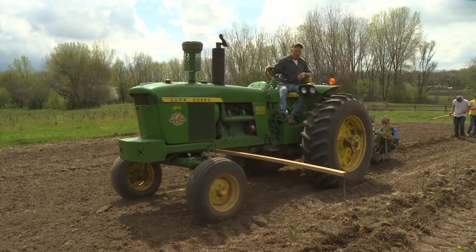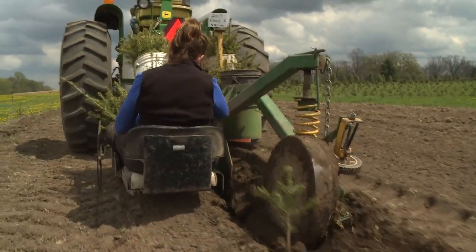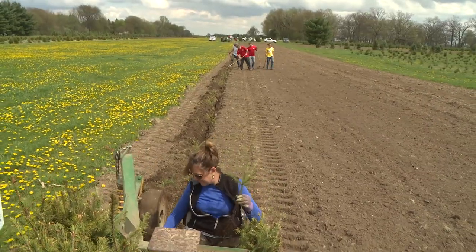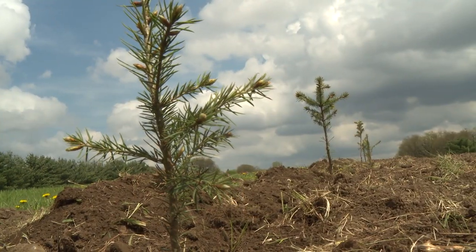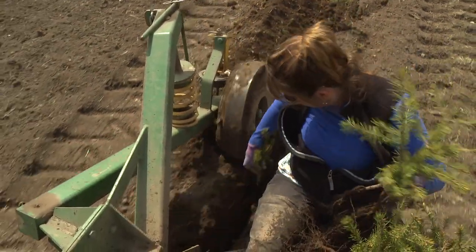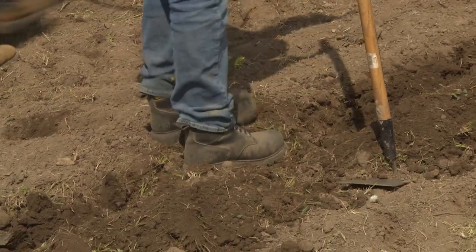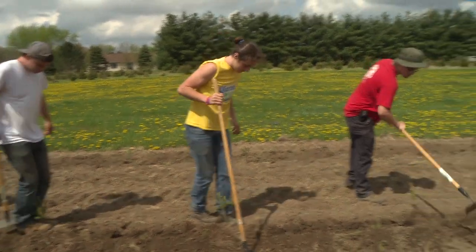Out in the field, the planter mechanism is being pulled by the tractor, carving out a trench in the earth and laying it open. Wendy is sitting on the planter and placing one tree in the trench as each interval occurs, which gives us our proper spacing. A big iron wheel behind helps close the trench back over the root system. We then go behind with a minimum of three guys with hand hoes, rake the extra soil around them, and give each tree a little stomp and pack to get all those air bubbles out from around the root system, which ensures our survivability.